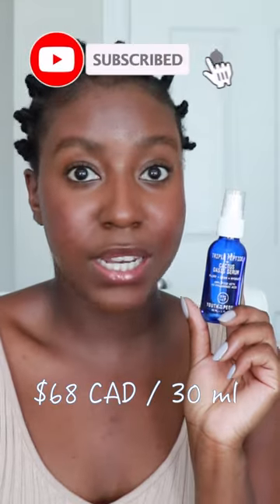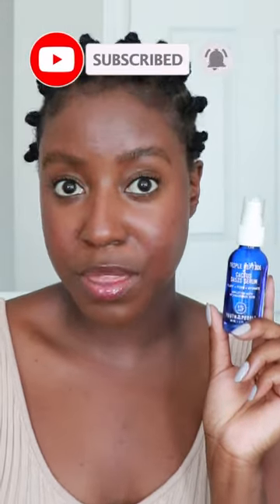This product retails for $68 Canadian and promises to do three things: to plump, firm, and hydrate the skin. For plumping — 100%. My skin always feels so plumped and nourished, and it just looks better. I feel like it makes a lot of your wrinkles kind of dissipate because your skin is filled with so much hydration.